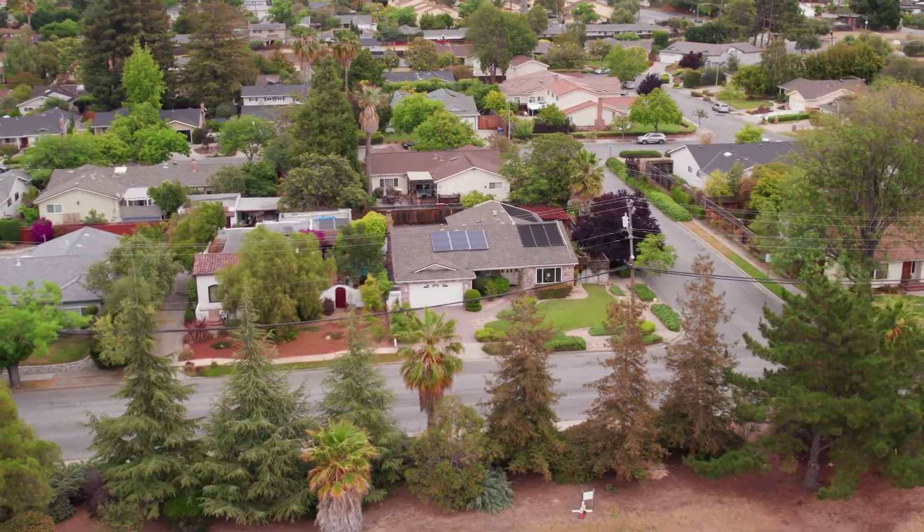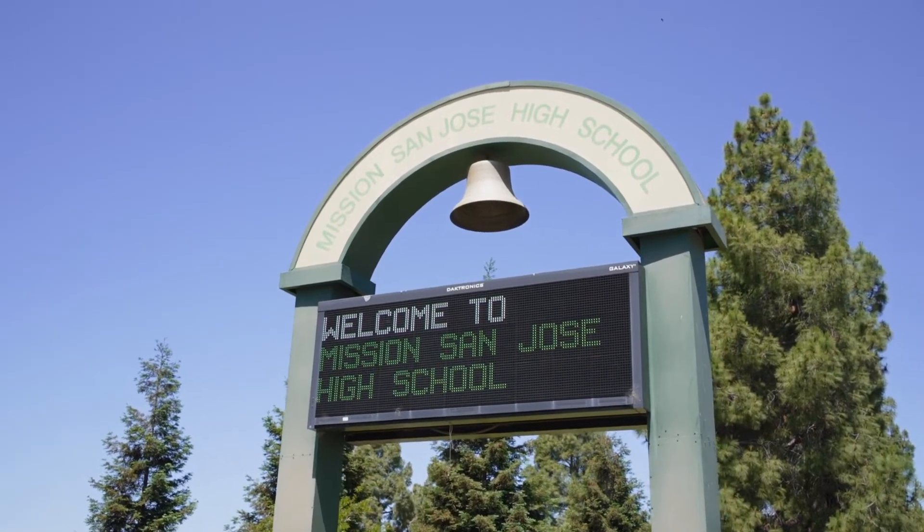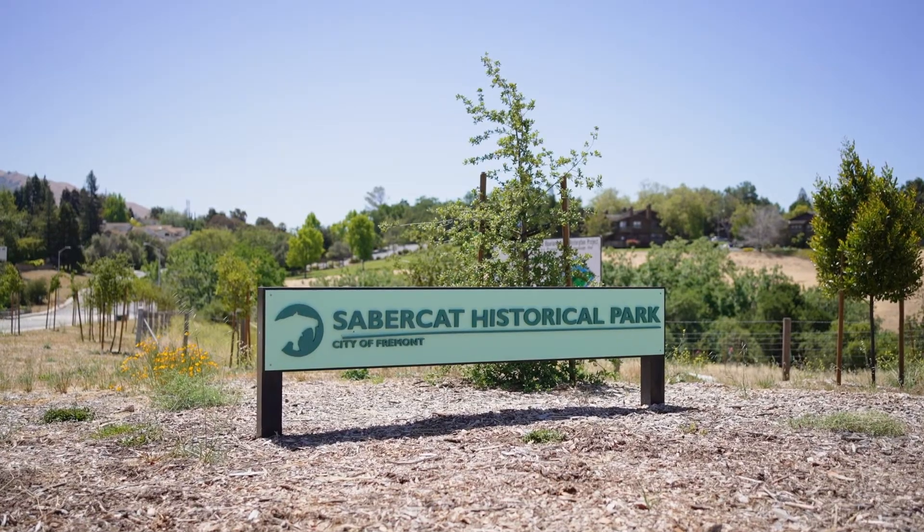Not only is this house located in a top-rated school district, but it is also near shopping, freeways, trails, and more.